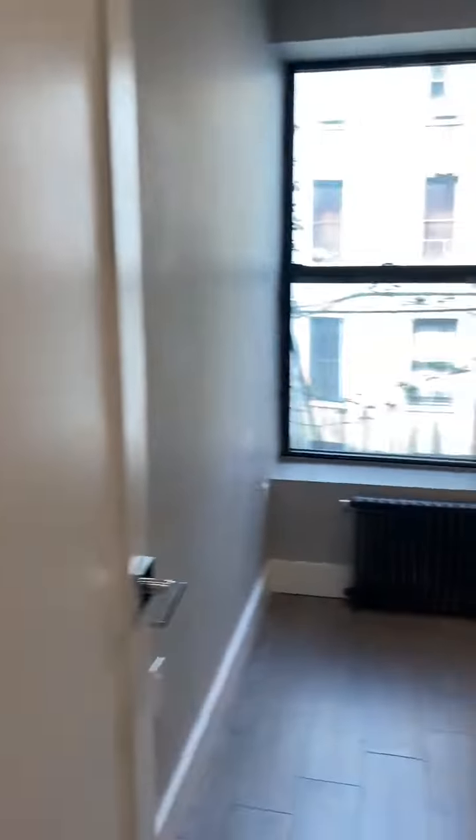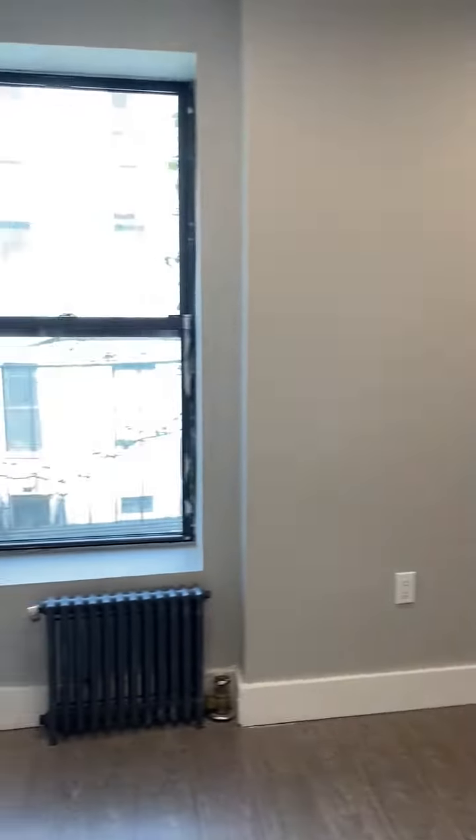We're going to take the first right into the bedroom. This bedroom here will fit a queen-size bed. Does not have a closet, so keep that in mind.